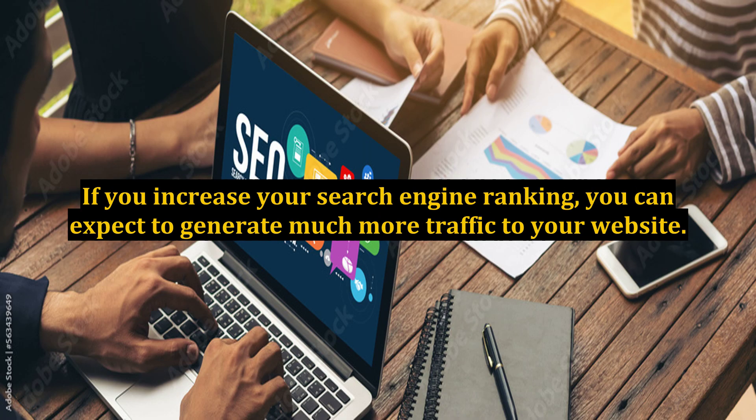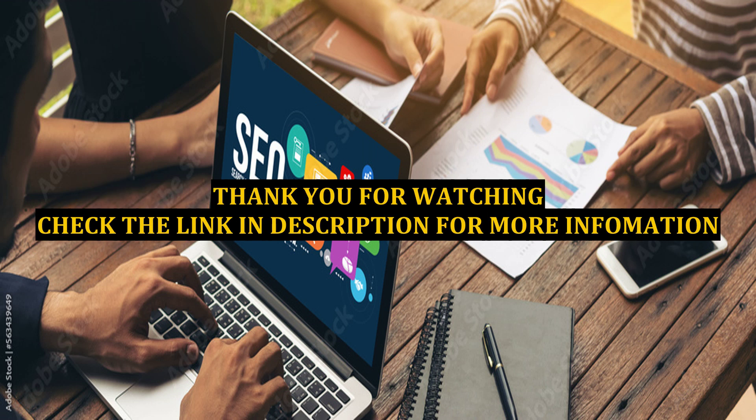If you increase your search engine ranking, you can expect to generate much more traffic to your website.